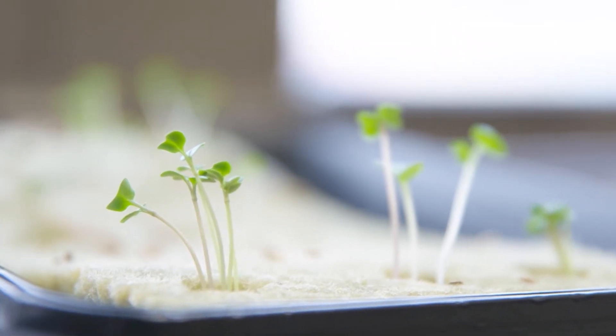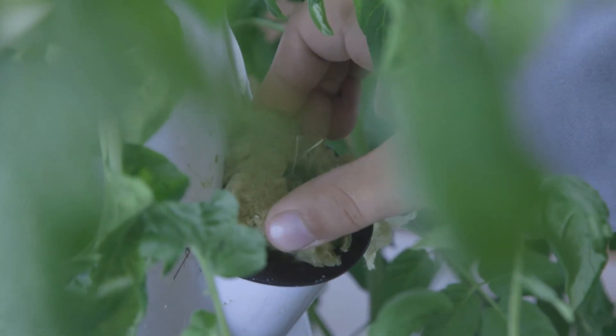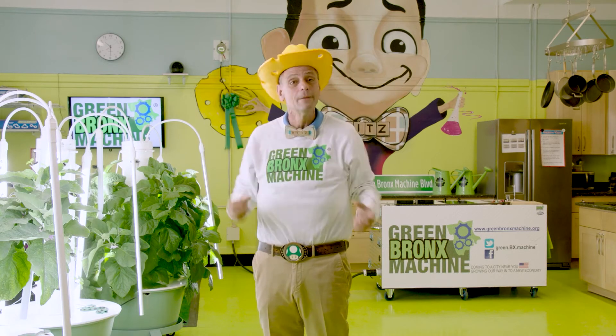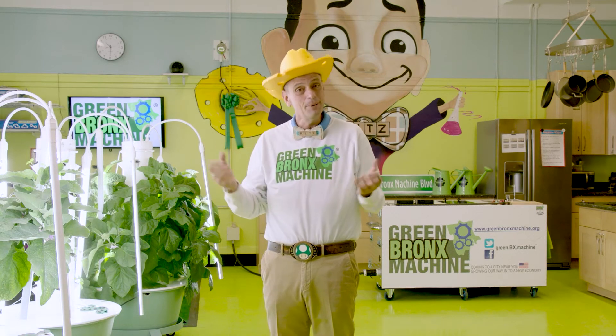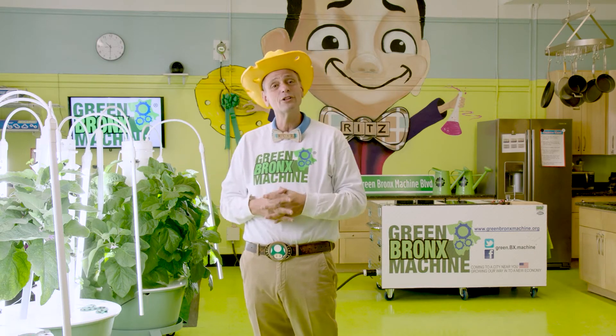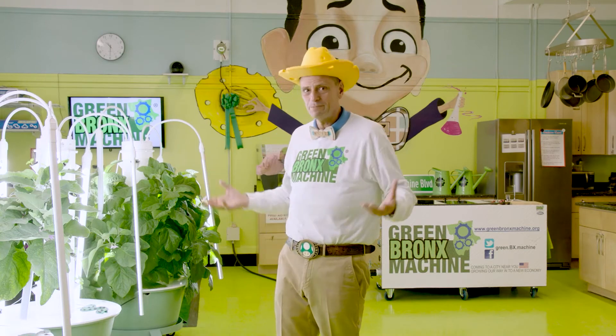You put seedlings into these net pots, and the net pots go into the Tower Garden. The roots grow down, the plants grow up. There's no soil, no fuss, and no mess. Best of all, lots of jobs and learning for the little ones. This is proven 21st century technology that will have your class growing food in no time. And don't worry, we'll teach you how to use it and put it all together.